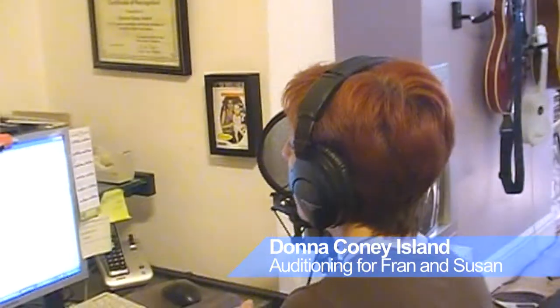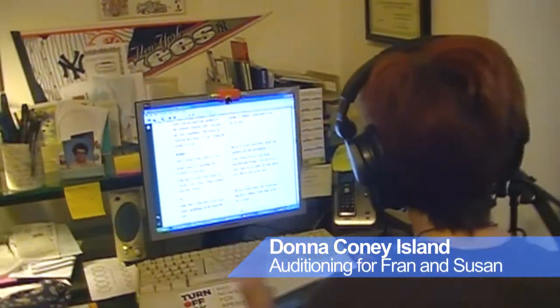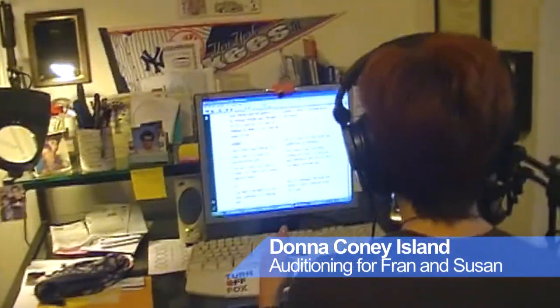This is Donna Coney Island as Fran: "Susan, have you completed the inventory for this week?" Now this is Donna Coney Island as Susan: "Yes, I have. It was completed early this morning."